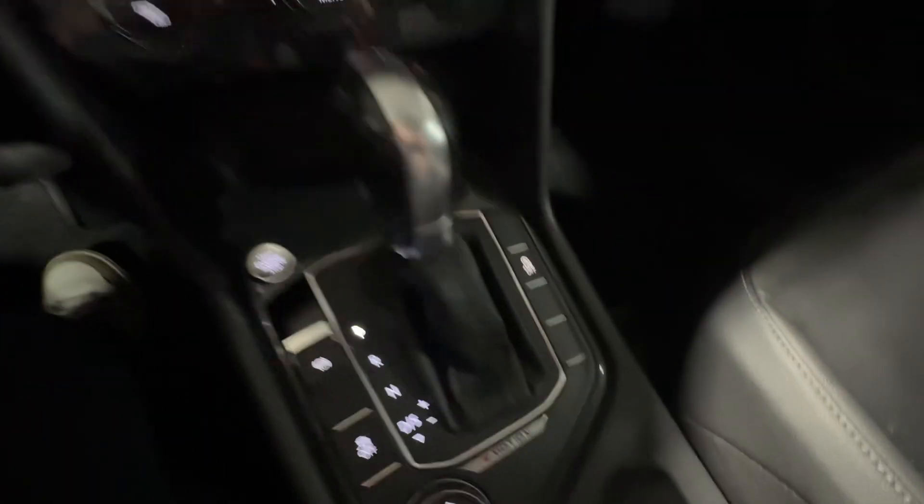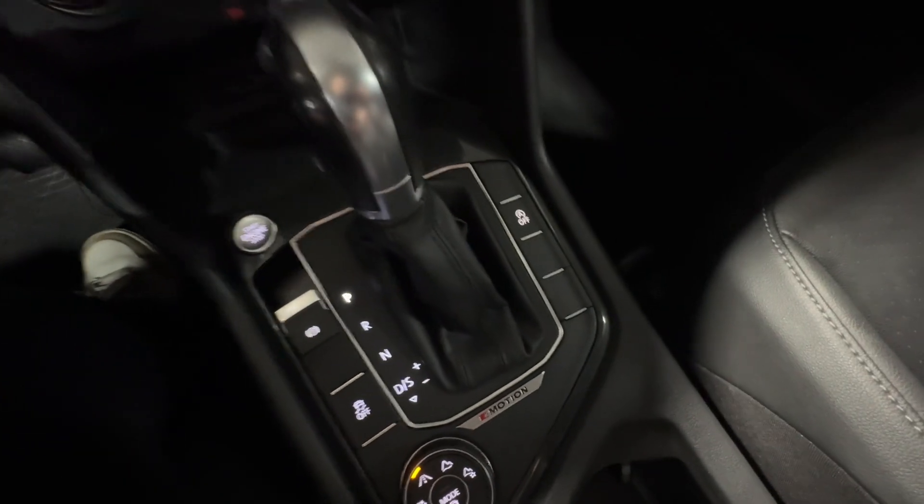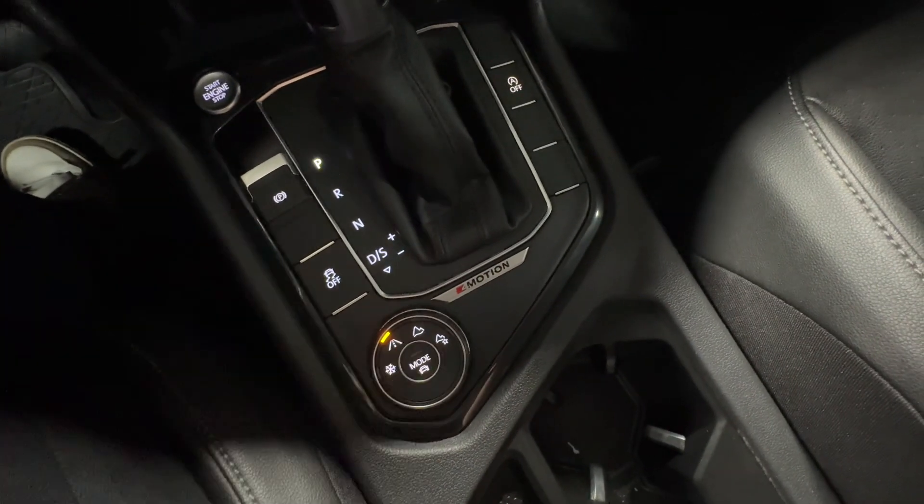This vehicle is fully automatic, with a manual mode you can engage here, and you have a sport mode you can engage there, as well as driving modes available here.